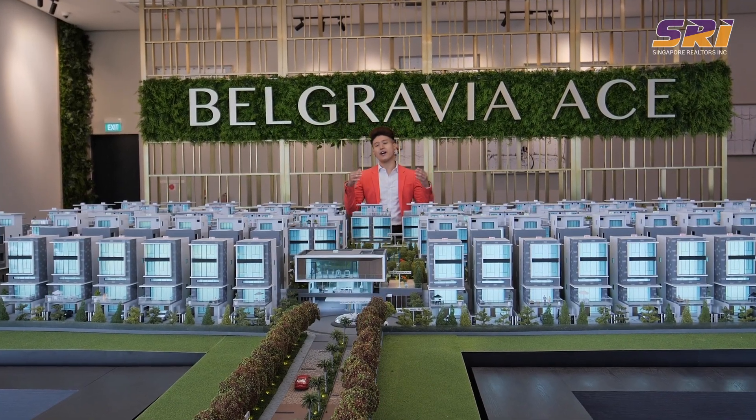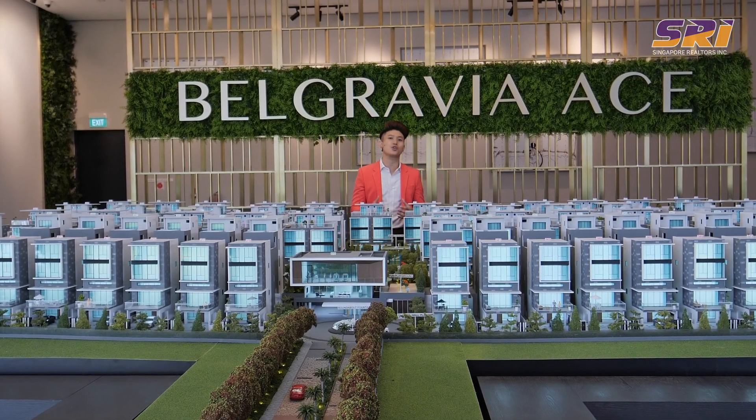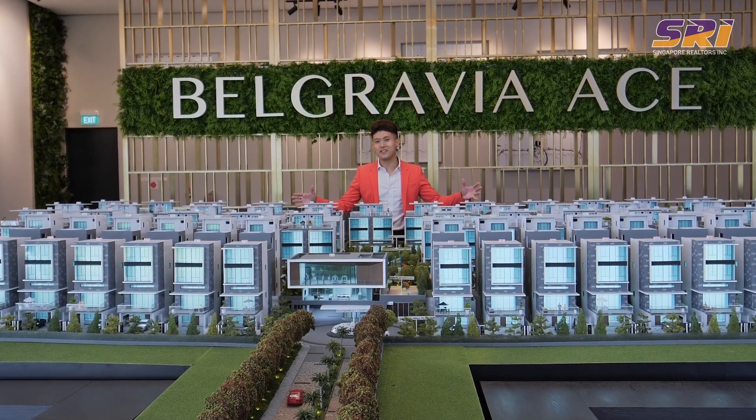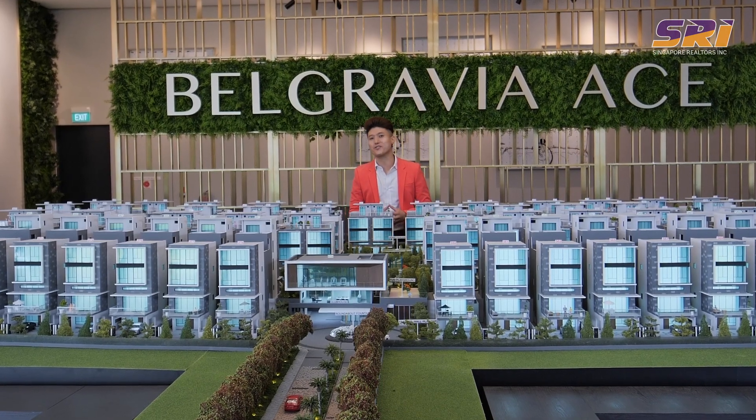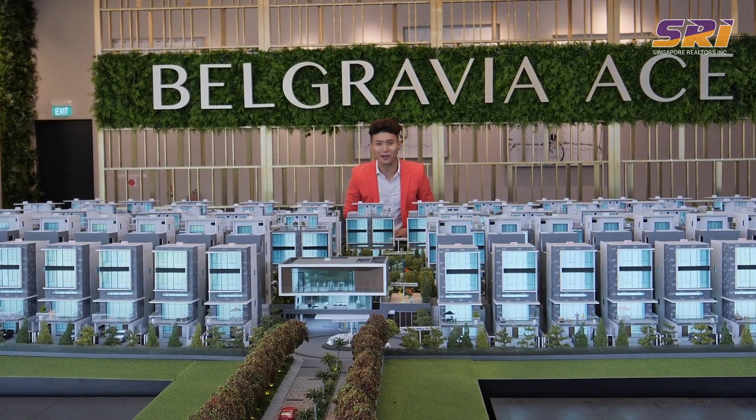That marks the end of our SRR New Homes Showcase. If you are looking for a Strata Landed of this size, please do not miss out. All 107 units will be going on preview on the 8th of January 2022. We will see you next year right here at Belgravia Ace. See ya!